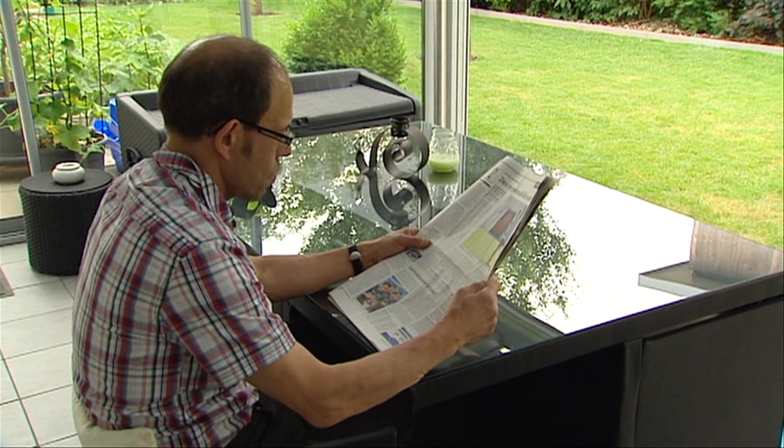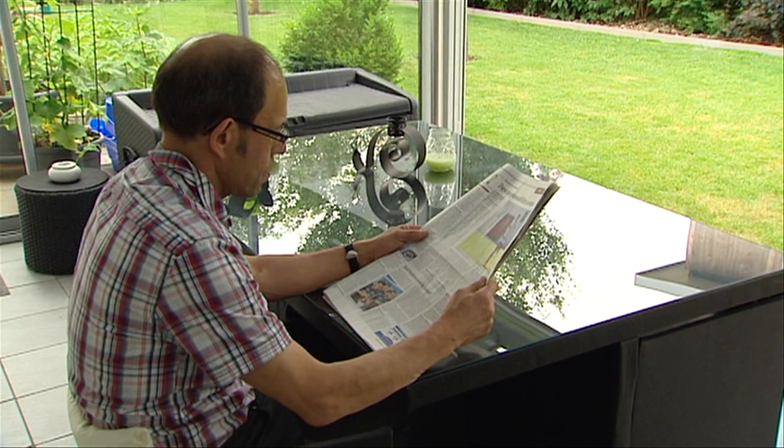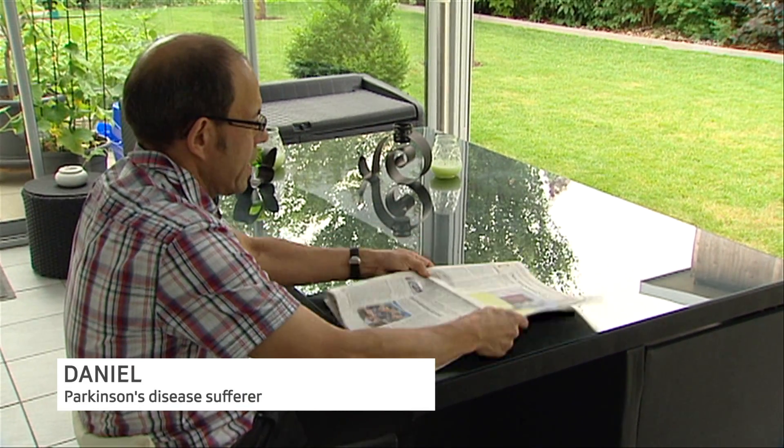Up until March of this year, Daniel suffered from debilitating tremors related to Parkinson's disease. It was very difficult for him to read the paper — very difficult. Because of the tremors, he had to lay down the paper. He commutes to Bern for work, and it was no longer possible to read the paper on the train.